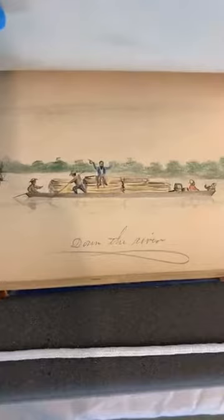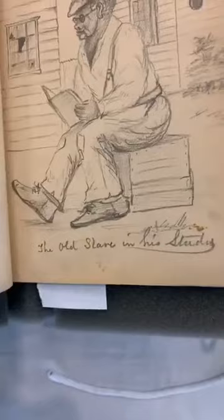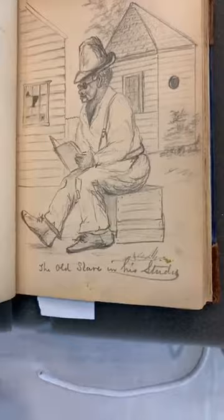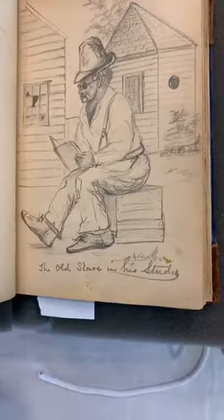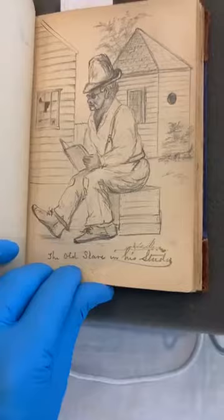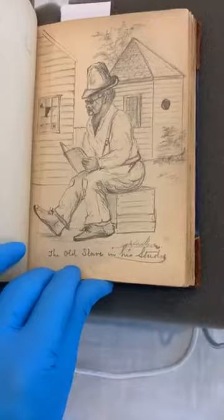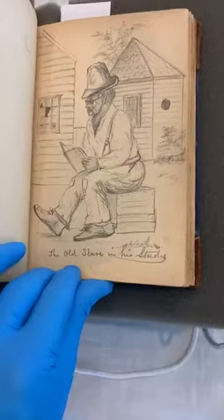Then we get back to the occupation — here's a boat sailing down the river, probably the Neuse. And this one's interesting: 'The old slave in his studies.' Here we can assume is a formerly enslaved person teaching himself to read. This was not something that was allowed — the South had enacted strict literacy rules in the early 19th century because they didn't want enslaved people to be able to read and inform themselves or understand things about revolts. So reading was an act of rebellion, and here's a man who is now able to read freely.